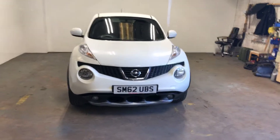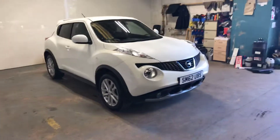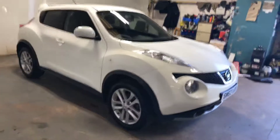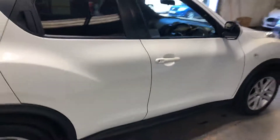Hi folks, how you doing? Stephen Lindsay here from East Goldbride Used Car Centre. Just giving you a walk round of this Nissan Duke in the white. Really nice car, by the way. I'm just going to walk down the side here so you can see the exterior of it.